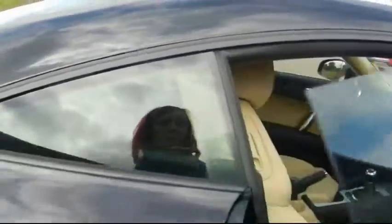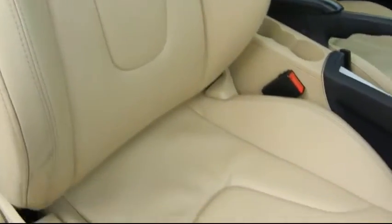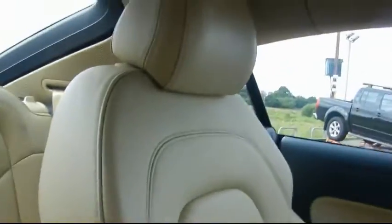I'll show you the interior and the condition of the driver's seat. So you can see there's no tears, no discolouration to the leather at all. This car's also got Bluetooth.